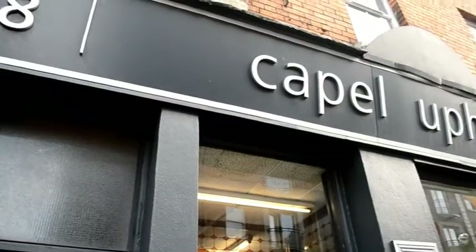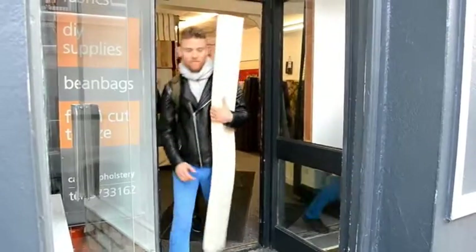We went to Eurogiant and said we were doing some charity work. They just gave the materials to us for free because we said we were doing it for charity and we're students.